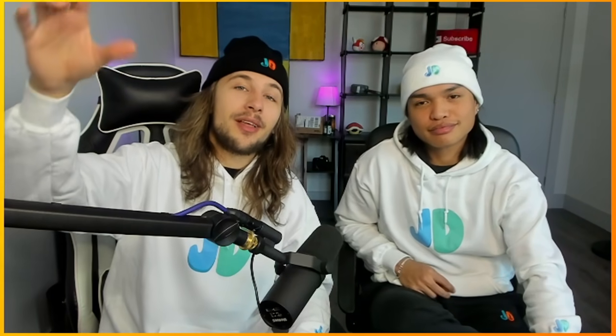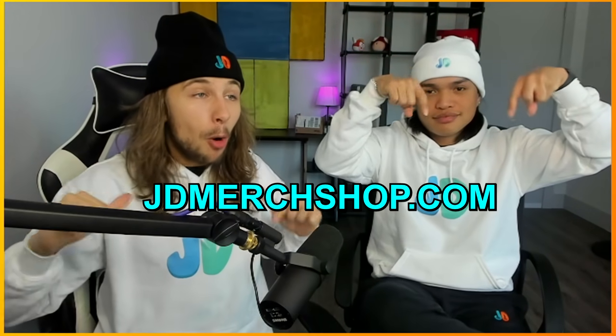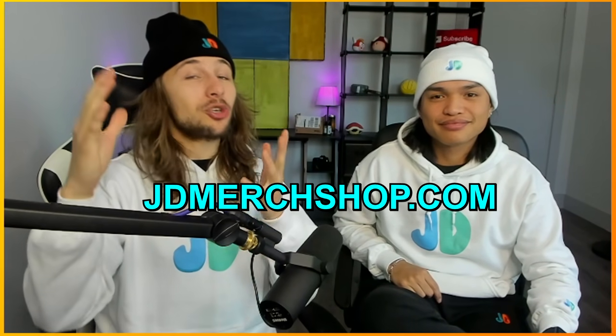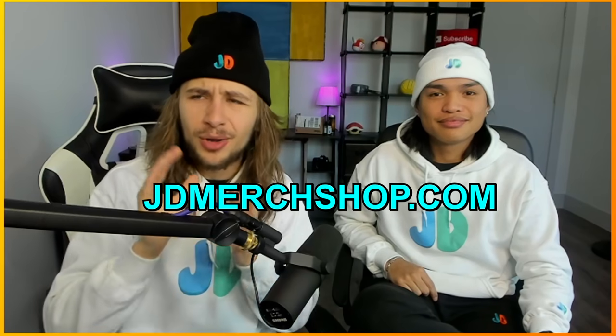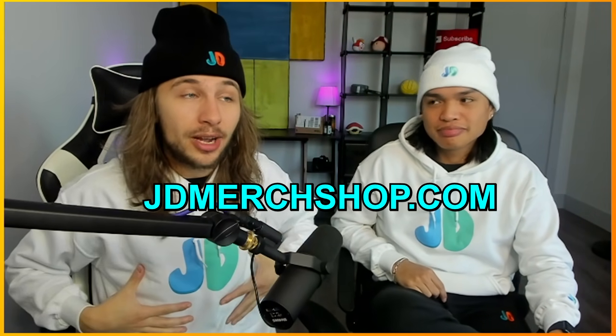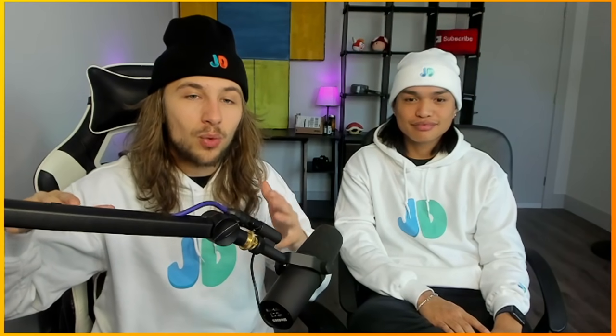The JD merch shop is live right now at JDmerchshop.com. The moment this video dropped, the site went live at the exact same time. Make sure you guys get your orders in before things sell out — we already have stock ready to go. If you want to get some, quickly click the link. And there are also sizing charts this time so you can get the proper sizes.